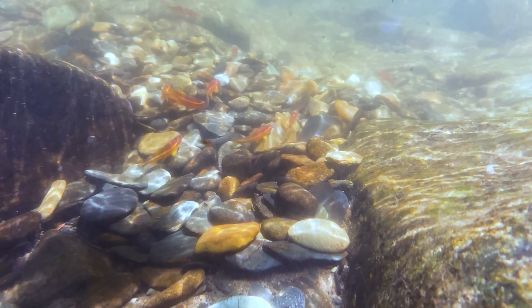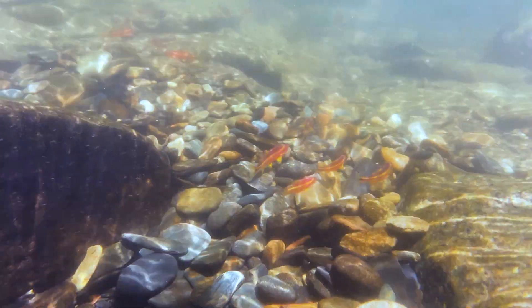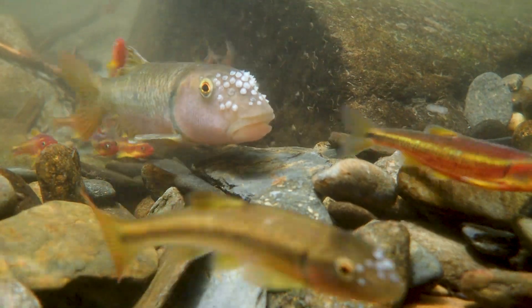If they do end up spawning, the eggs will usually be on the upstream side of the nest, and so the eggs will fall into the crevices of the nest, where they'll be protected from predators and also get lots of really well oxygenated water.